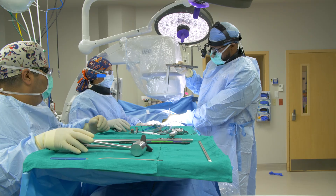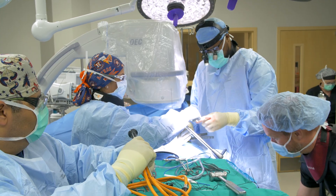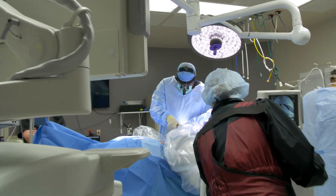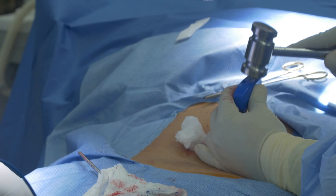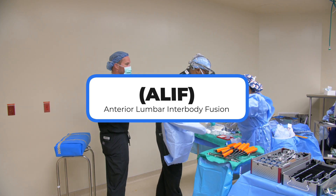The next surgery is a minimally invasive lateral fusion. This is a procedure done through a two to three centimeter incision while you are laying on your side. This is an alternative way to approach the spine without destroying the muscles as the traditional posterior fusions do.